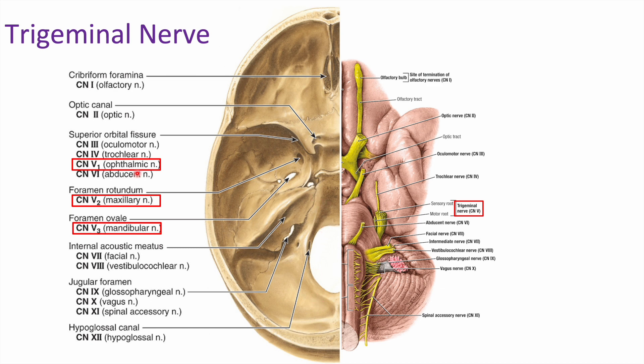Looking at the trigeminal nerve, we have three branches coming off the brain going into the middle cranial fossa. In the middle cranial fossa, we have our superior orbital fissure, which goes towards the orbit — that's V1, ophthalmic, going through the superior orbital fissure. Just below that we have two more foramina: the foramen rotundum, which is round — rotundum means round — and that carries V2. And then the foramen ovale, shaped like an oval, carries V3.